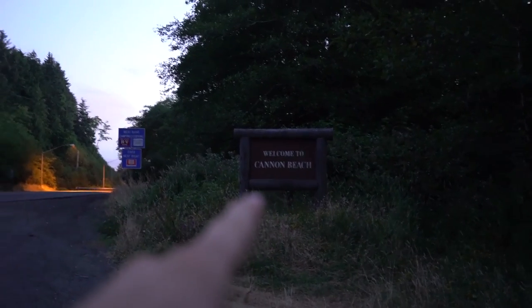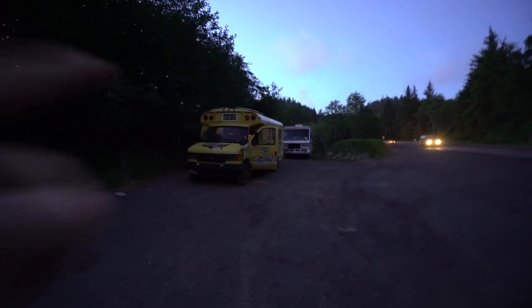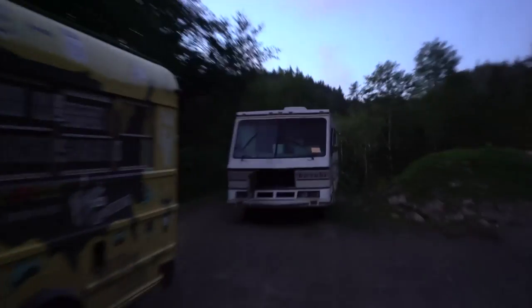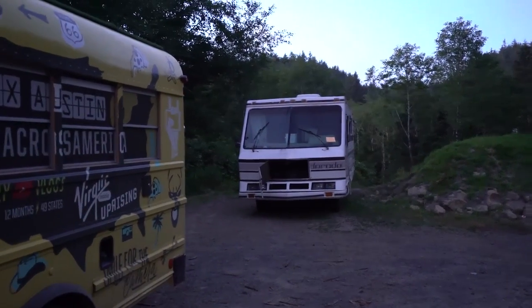We were just outside of town of Cannon Beach, where we were earlier today. Just wanted to show you guys where we're staying — we're staying right on the side of the road. Not the most amazing place to stay the night, but it is a free place to stay the night. Funny enough, that RV's been here for a long time and it said it was going to be towed if it wasn't moved like two weeks ago. So I think we're good for a few hours overnight.